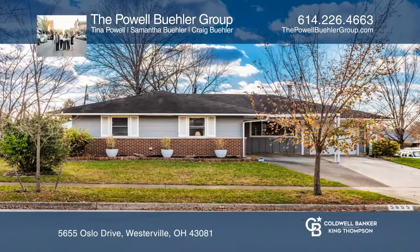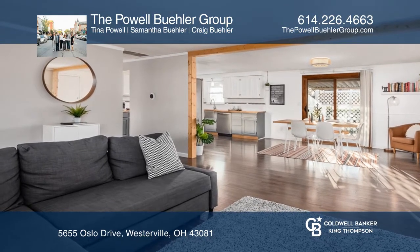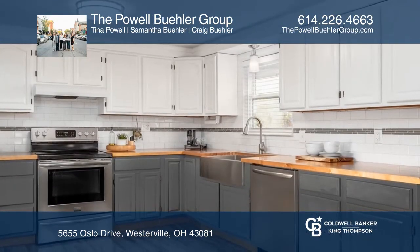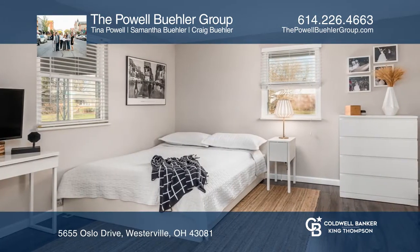This updated four-bedroom ranch offers an open floor plan. The great room opens to the dining area and kitchen with butcher block countertops, ceramic backsplash, stainless steel appliances, pantry, and white cabinets.